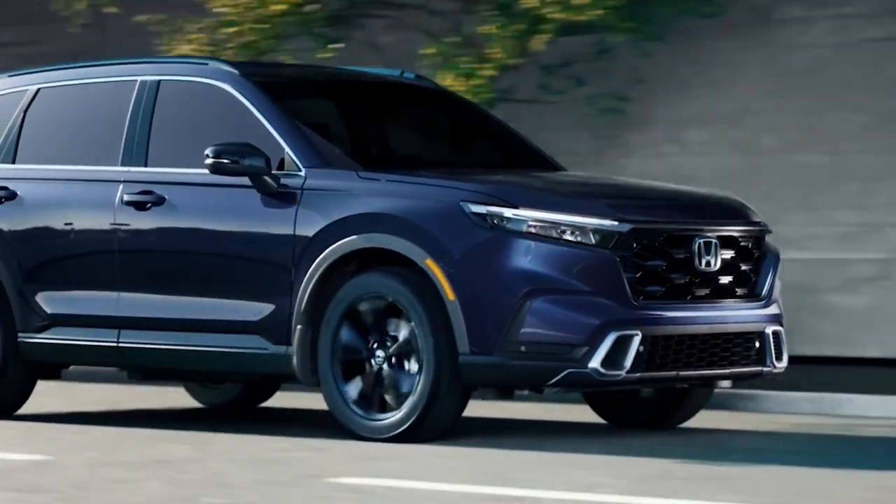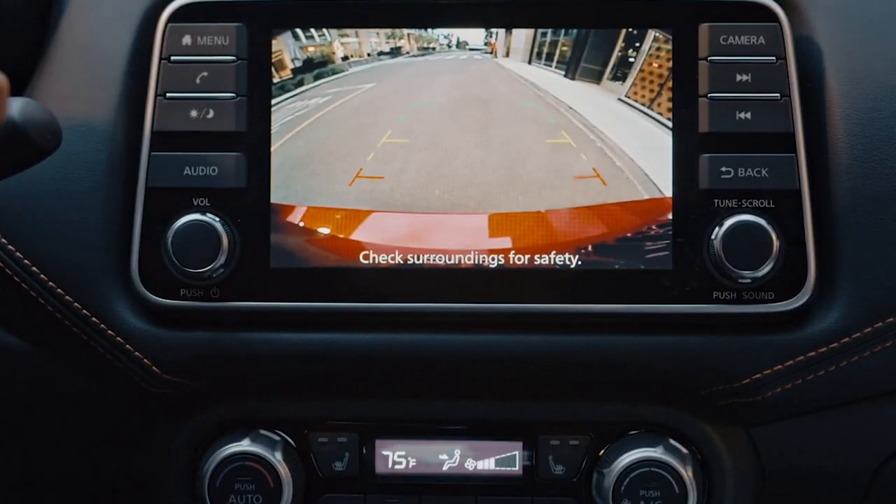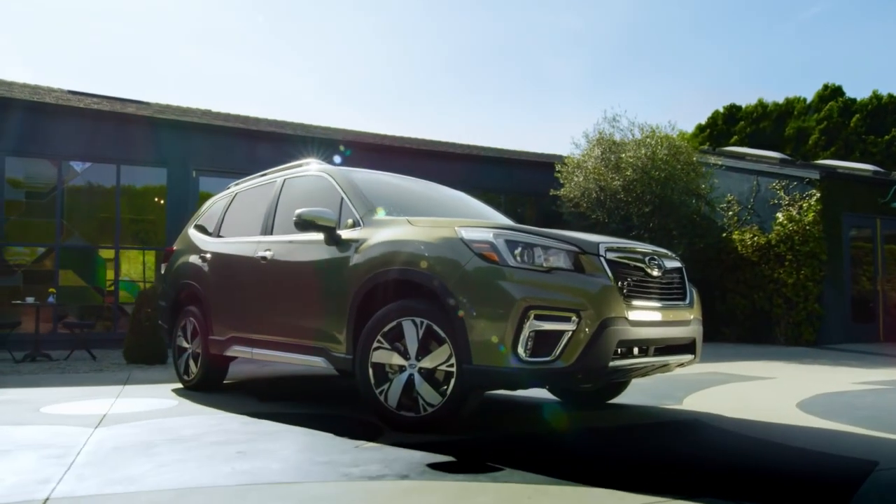Buying your first new car is an exciting experience, but it can also be a daunting task. There are so many options to choose from, and it's hard to know where to start.